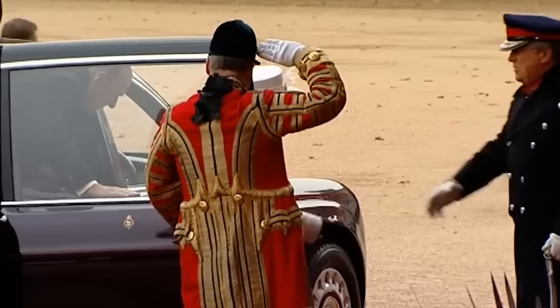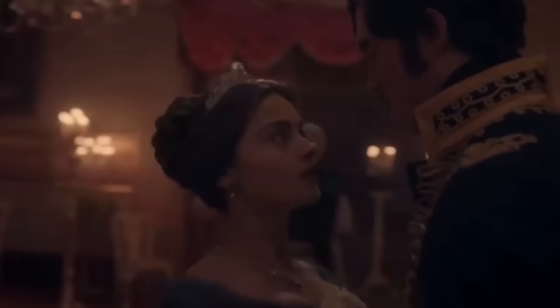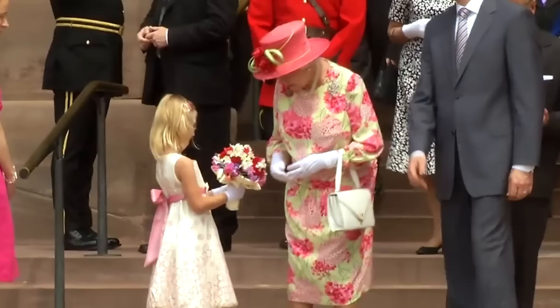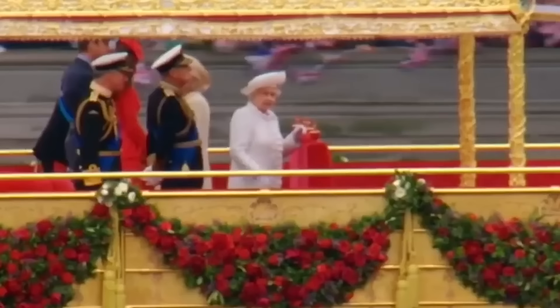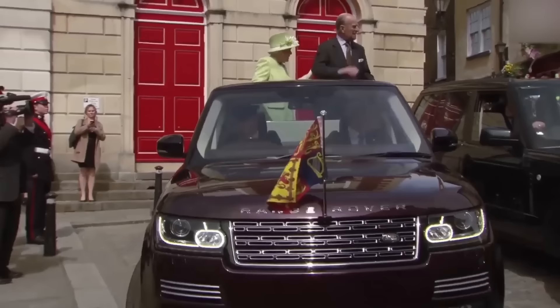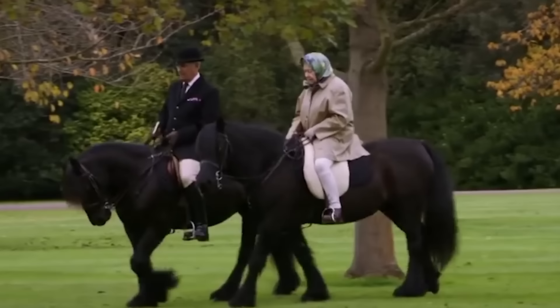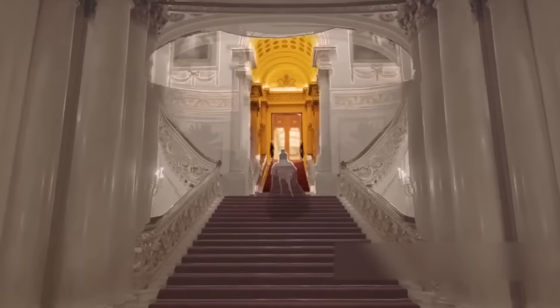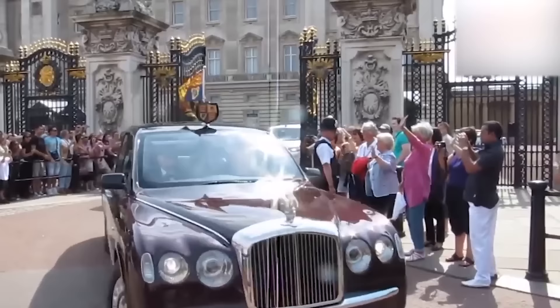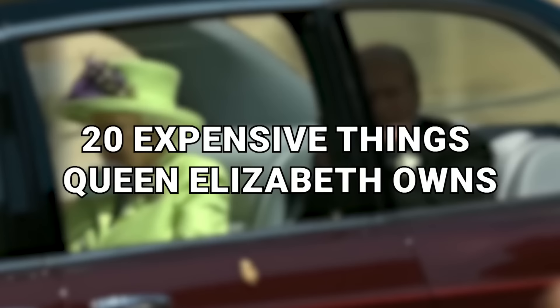Queen Elizabeth II was the longest reigning monarch in Britain's history. She was famous and infamous around the world — not only the Queen of England, but also one of the richest people in the world. Although living a life in the global public eye, there are surprising facts you perhaps didn't know about Her Majesty. From her own tartan design to a spectacular car collection, here are 20 expensive things Queen Elizabeth owns.